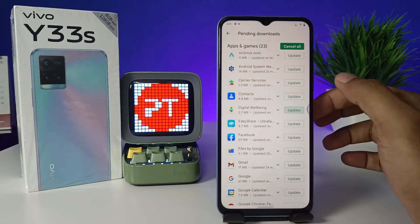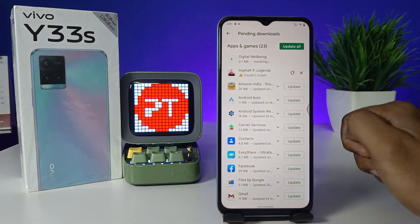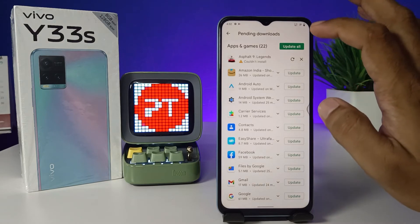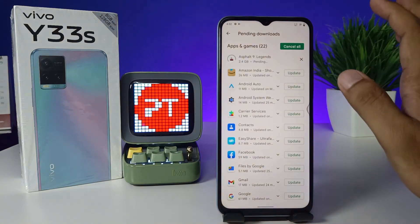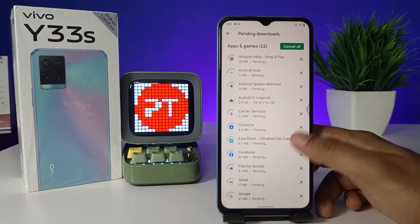Click Update. Now you can see the update is successful. If you want to choose Update All, all the apps are downloading and updated.